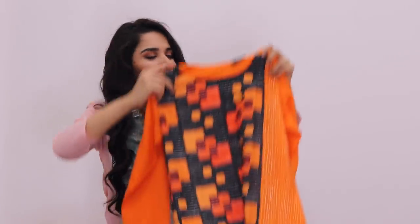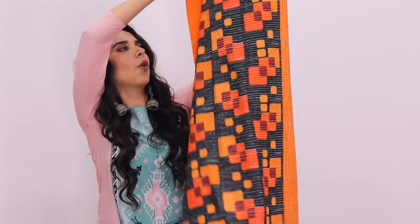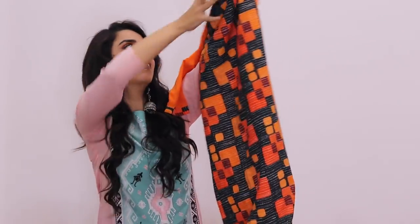The last shirt is also a must-have. It has an orange print and a little geometric design.